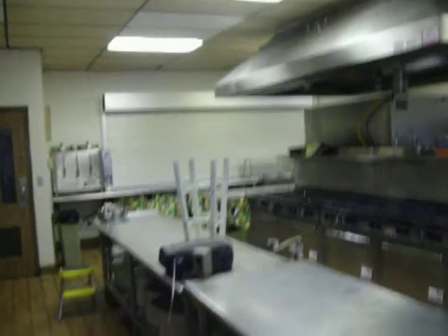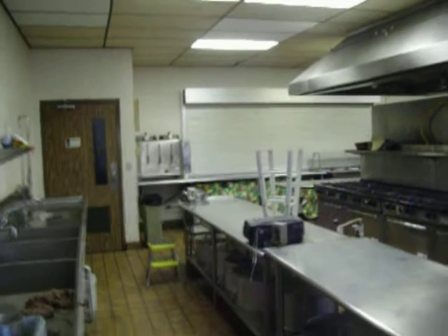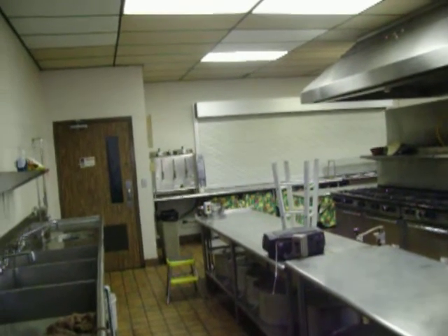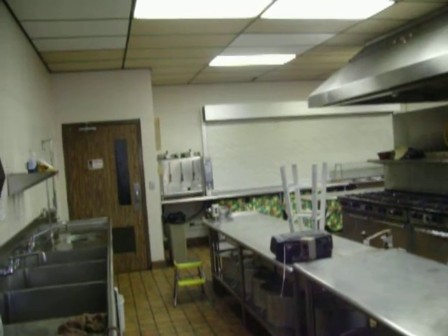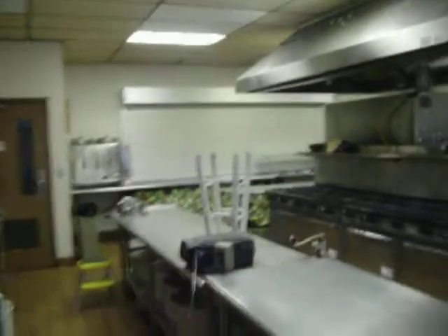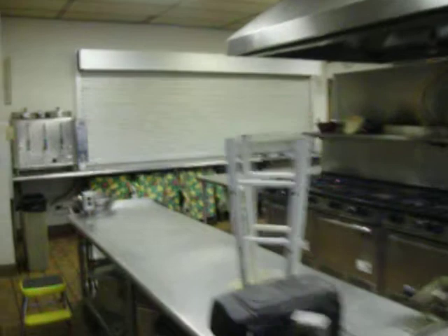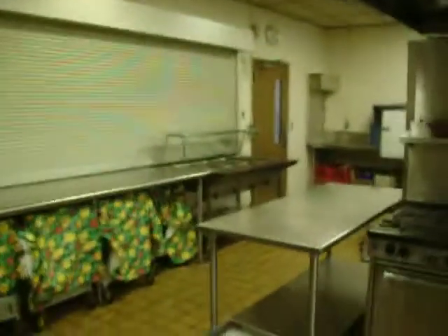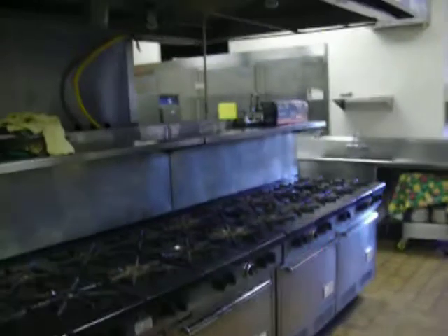This is St. Sala Serbian Orthodox Cathedral. We maintain their kitchens every year. We degrease the cooking area from the ceiling to the floor. We do the stove to stainless steel. We do everything from top to bottom.